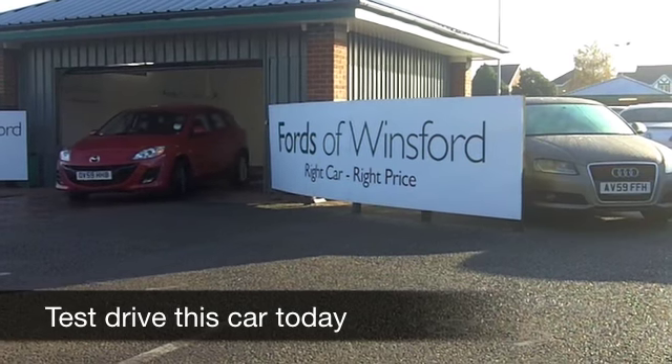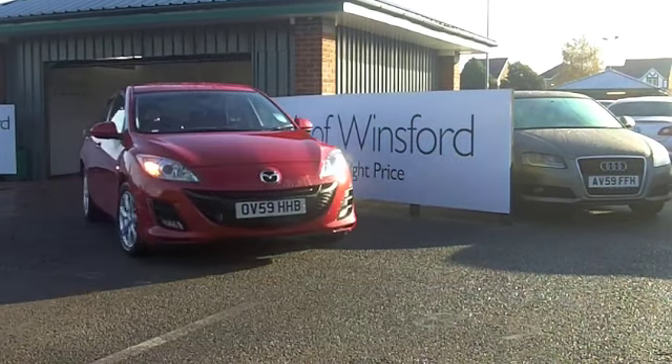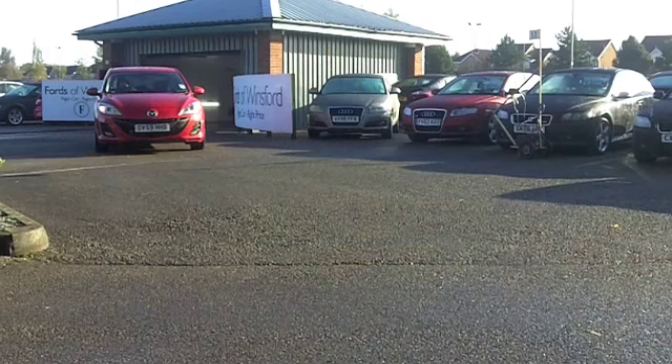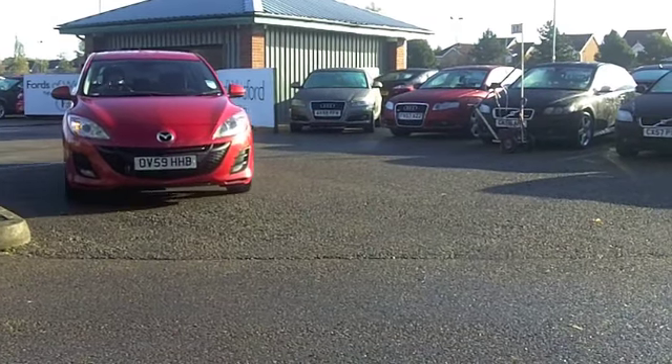Well, here we have a very smart, sporty looking car, which is great fun to drive. It's the same sort of size as a Volkswagen Golf. In my mind, you get more for your money with this car, and yes, the driving dynamics are a bit sharper as well.